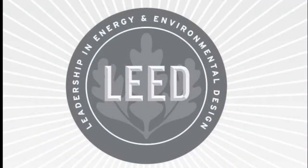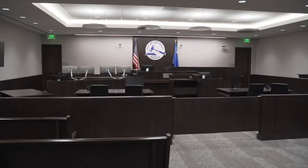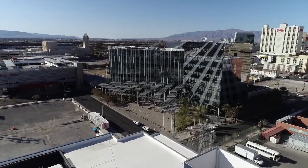LEED stands for Leadership in Energy and Environmental Design. It shows our city's continued commitment to sustainability. Fittingly, the Municipal Court Building is located directly across the street from the gold-certified Las Vegas City Hall.